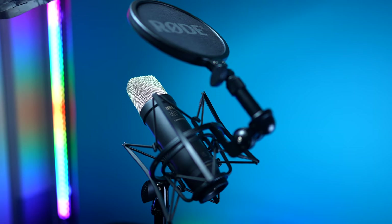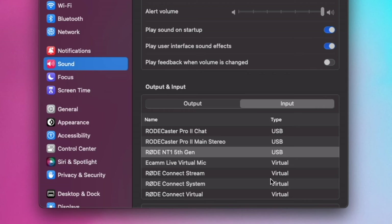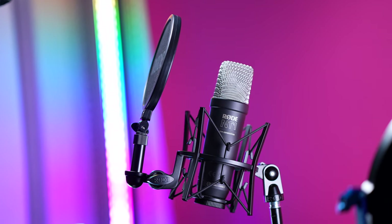By far the biggest difference between these two microphones is that USB functionality built into the 5th generation. It adds a ton of versatility and makes it more accessible to people who either don't have or don't want to deal with an external interface or mixer. It'll show up as an audio input/output option as soon as it's connected to your computer or any device with a USB-C input. You'll just need to go into your sound settings to adjust the gain, which is kind of a hassle since there is no physical gain dial on the microphone itself.